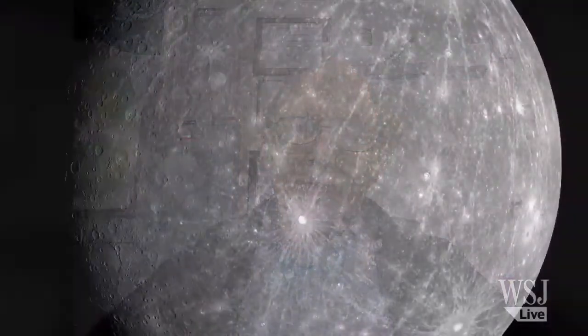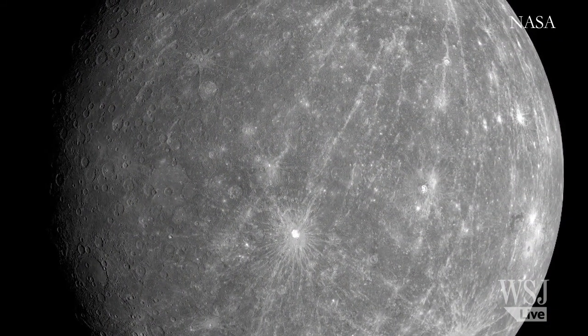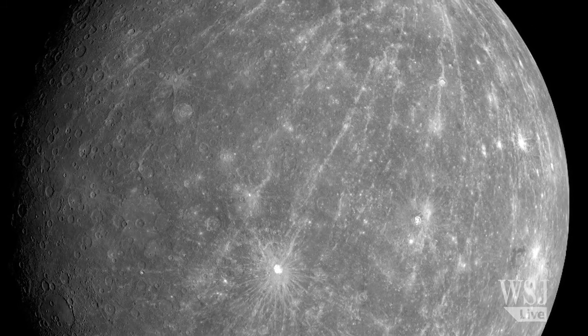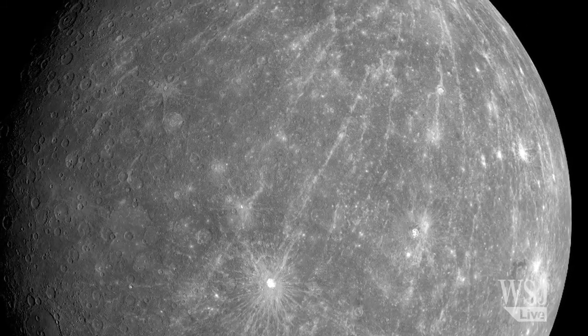What we know about the Mercury environment is that it's extremely hostile to life, and it's unlikely that anything could have formed a connected, active system — which is what, after all, life would require.